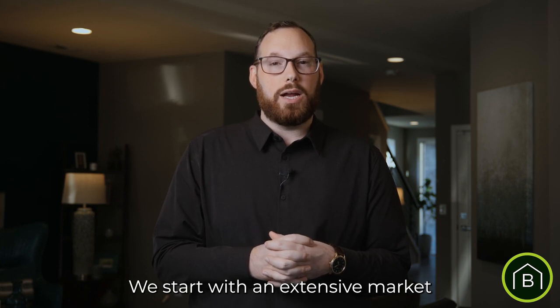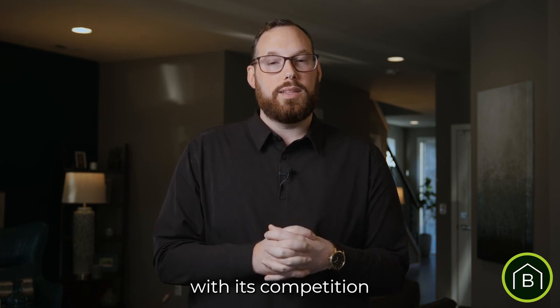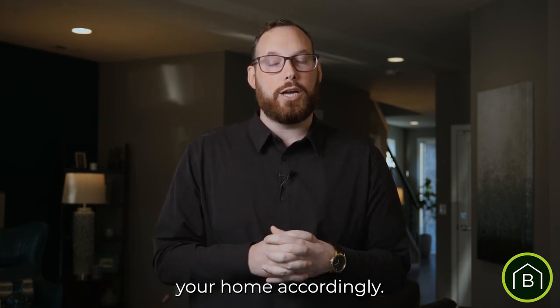We start with an extensive market analysis and a home pre-inspection. This allows you to know exactly where your home stands with its competition and how we can price and market your home accordingly.